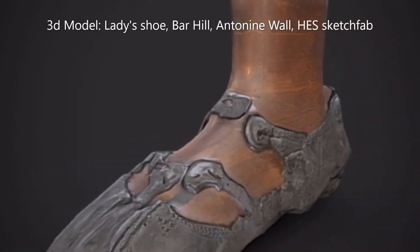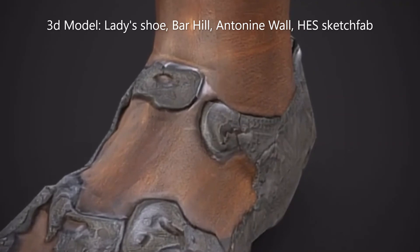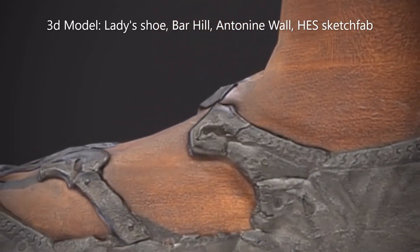Women and children's shoes are found all along the wall, and just like today were often elaborate and highly decorated with lacings and stamped decorations.